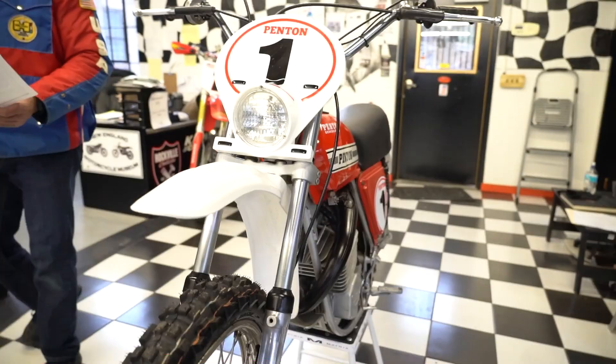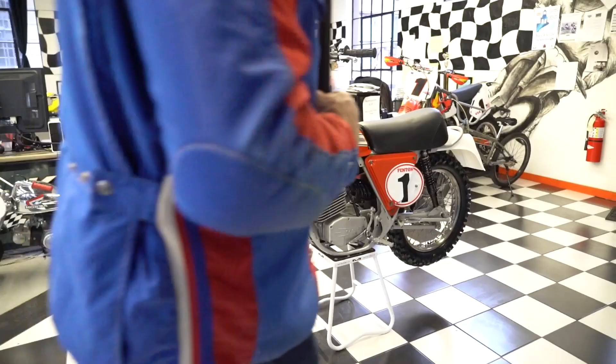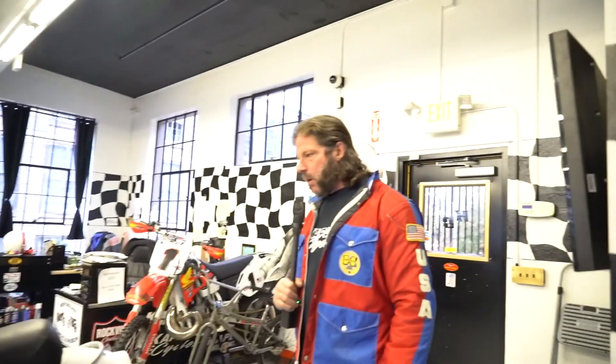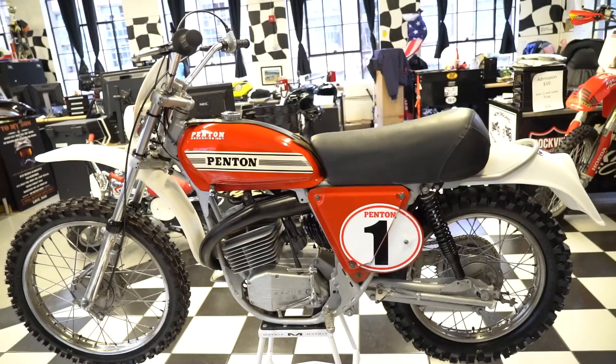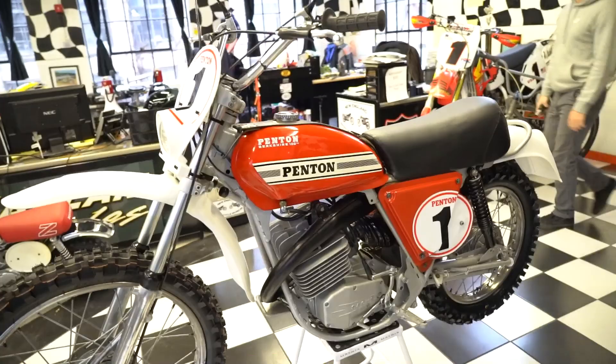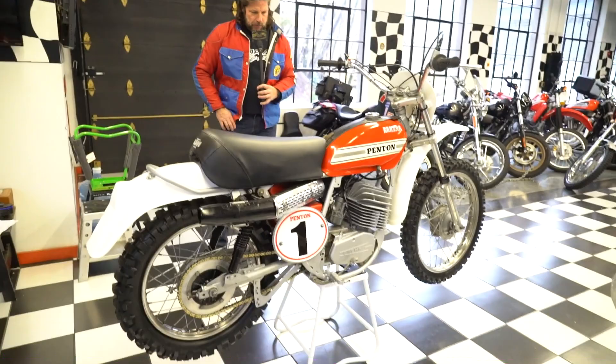On top of that cost, a mint original Berkshire needing an ignition, tires, fenders, and the work we did is going to run you at least $3,000 to $4,000. The value of this bike is going to be close to the comparable sales we saw - $8,800 and $12,500. I think this is the most valuable of all the Pentons we got in because of the rarity of the Berkshire, the original paint, the mint frame condition, and the upgraded ignition.